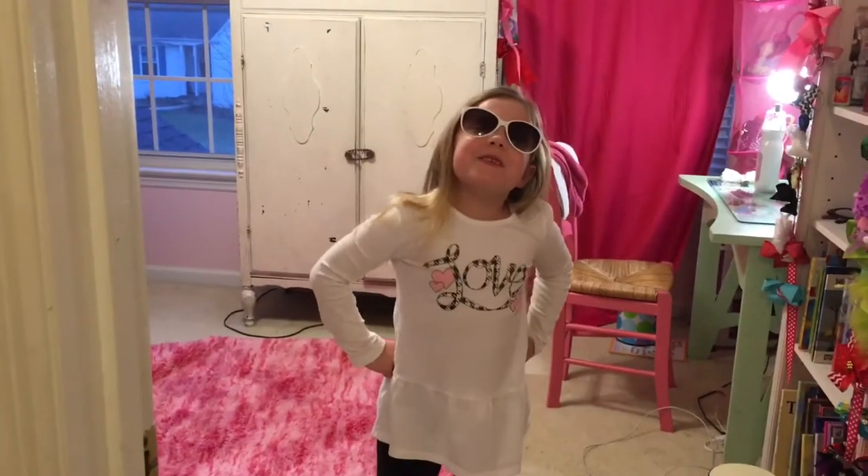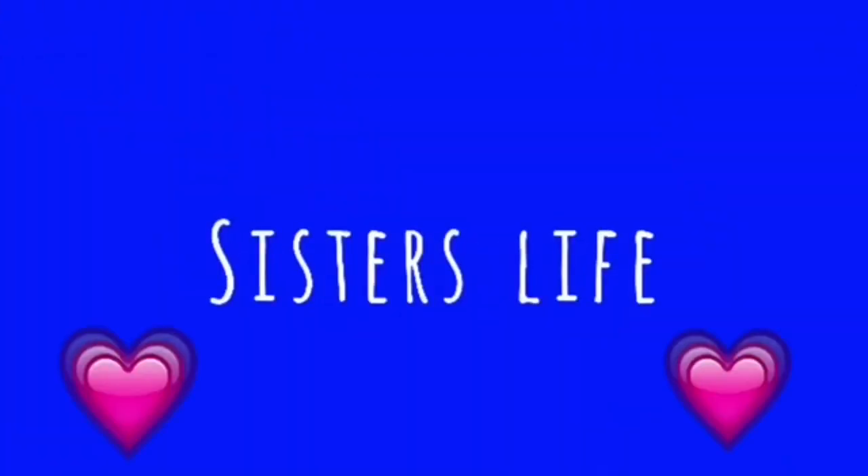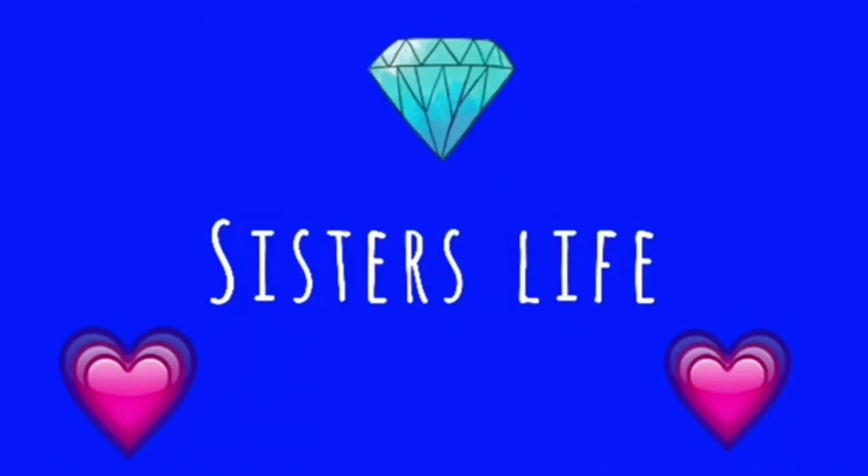Welcome to my crib! Hey guys, it's Eliane and welcome back to Sisters Life. Today we are going to be doing a room tour — it is our Valentine's Day edition room tour.